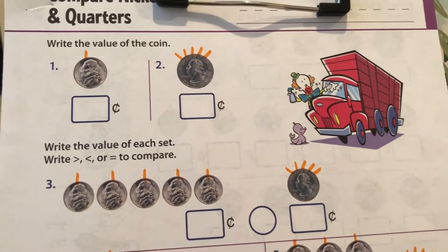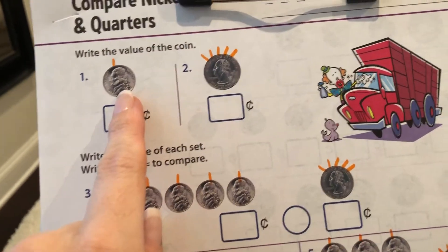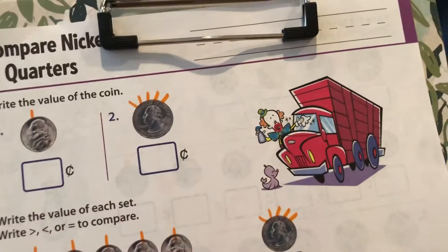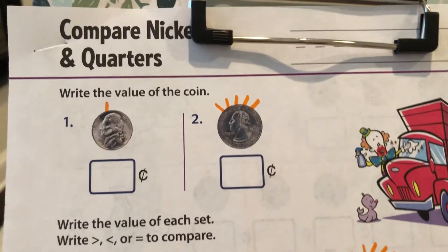I already did the hairy math. Remember, when you have nickels, they get one hair. Quarters get five hairs, and dimes, of course, get two. So here we're doing nickels and quarters, and we're comparing them.